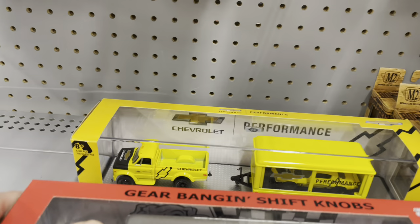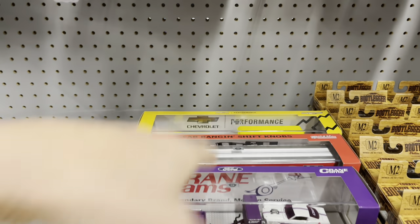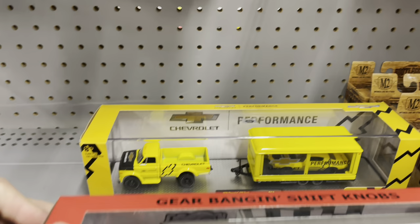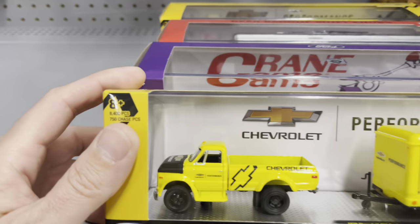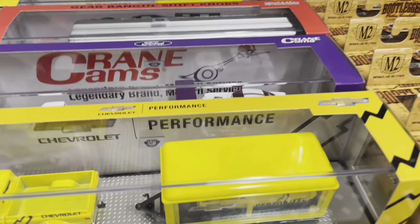We are checking a Walmart now. Check it out — somebody bought some haulers. Somebody got that old one. There was like the 2018 one. This could be the chase, just so you know. M2 machines and their haulers. I've been thinking about it — you spend all this money. I don't need a trailer, I don't need the truck, I just like the cars. So that's why when I say I'm kind of over the haulers, that's what I mean.